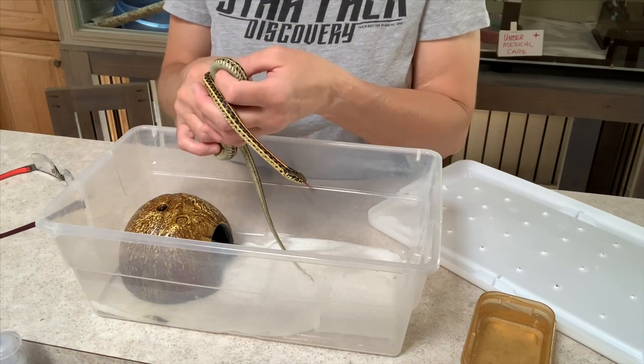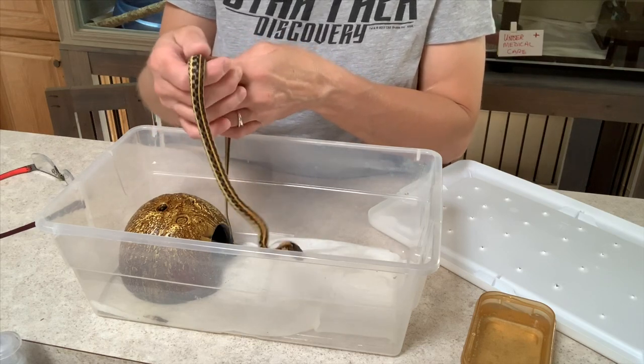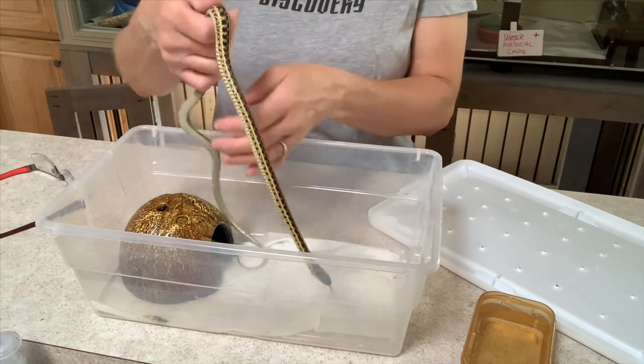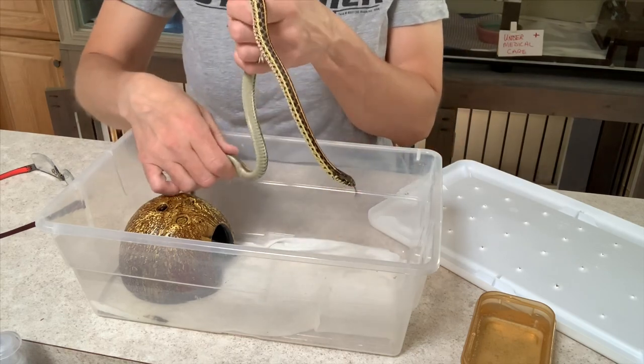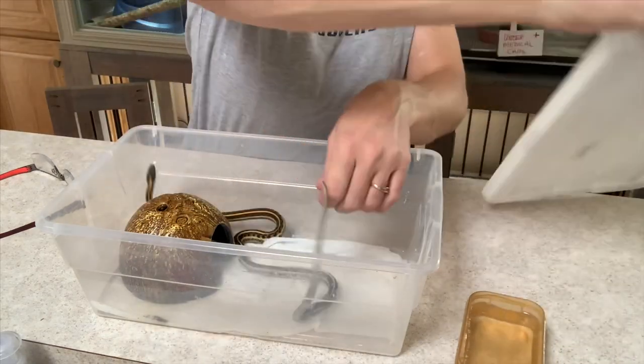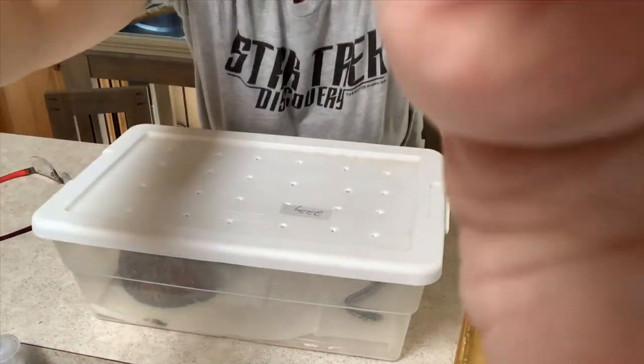Apparently garter snakes eliminate a lot and they're messy because it's got its water everywhere. Thanks for watching and I will update you and let you know what I ultimately do with this little garter snake. Everybody have a great day and be kind to wildlife.